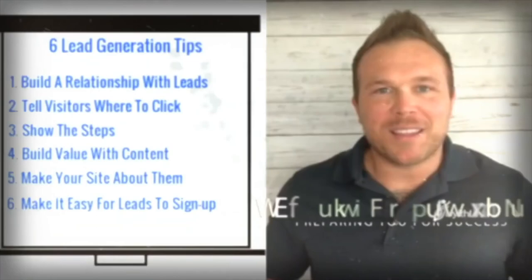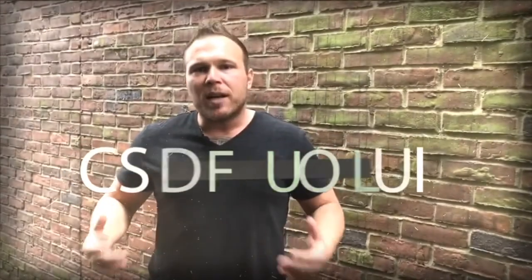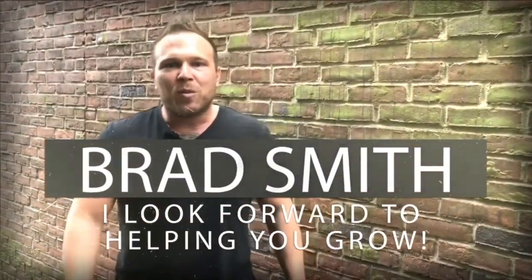Hey there, my name is Brad Smith, owner and founder of healthlink.com. It's my mission and my passion to help others with their business. So if I can be your coach, your mentor, or help you in any way, that's my goal. My goal is to bring you value. So let me know if there's anything I can help you with, and I look forward to working with you.